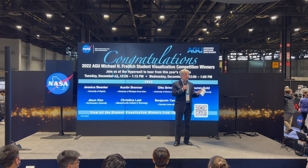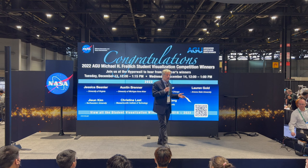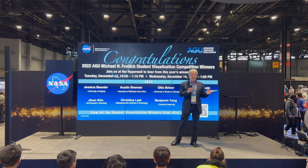Before I introduce the winners for today, I want to say a few remarks about Michael Freilich, the namesake for this competition. Mike was the head of the Earth Science Division for 12 years before he stepped down in 2019 and before his passing a year later. Mike was a real strong advocate for science communication in general and for students in particular.